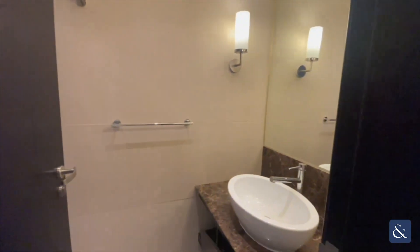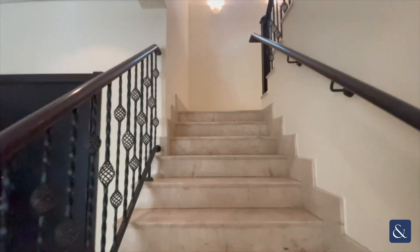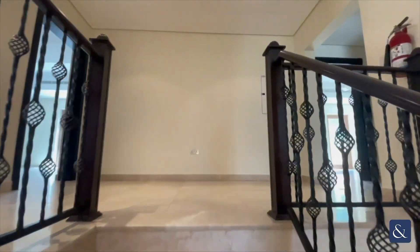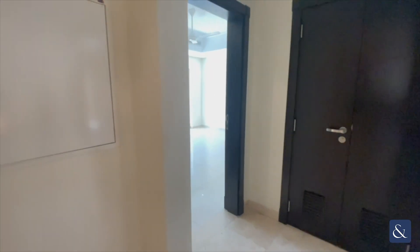Heading through to the downstairs bathroom, and then we'll head up the stairs now. Just heading up the stairs and into the first bedroom here.